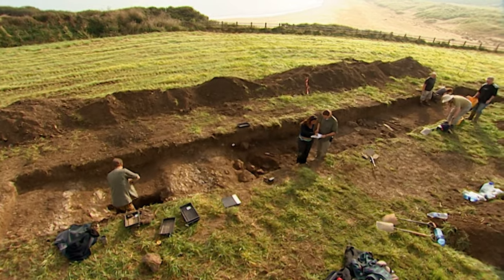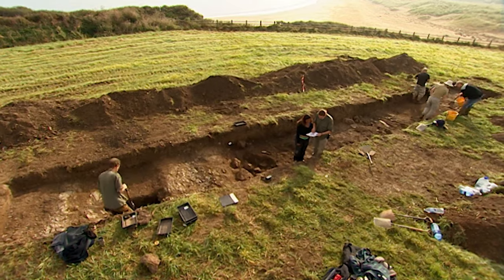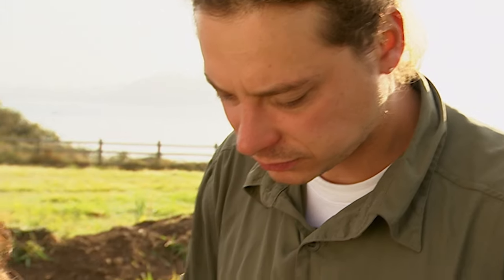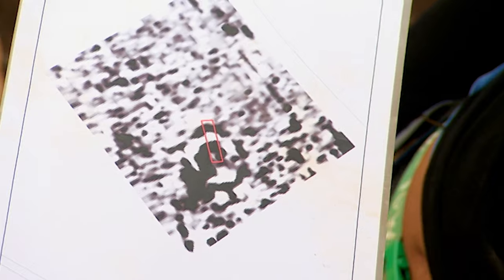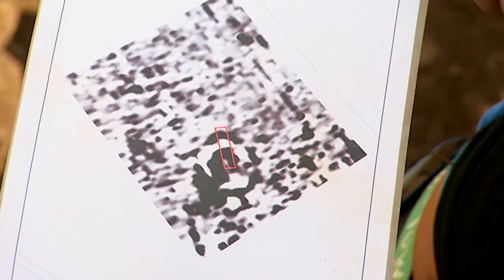So we could be looking at an entirely different settlement in the lower field — but it's a good one. Matt and Rakshar have already found evidence of industry, trade, and most intriguingly, what could be a rare post-Roman roundhouse. But to be sure, they need to find an entrance.